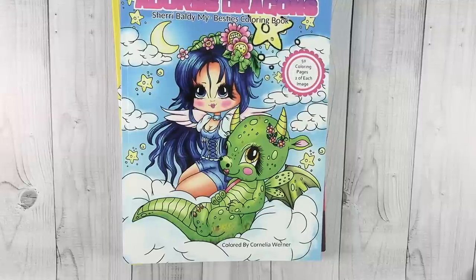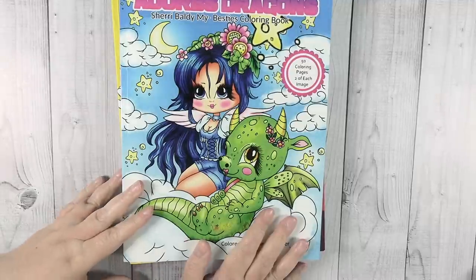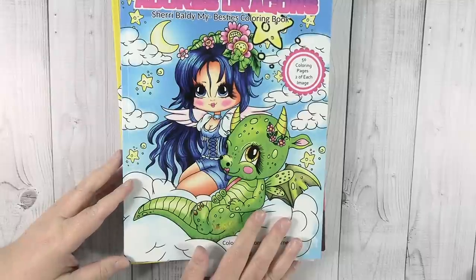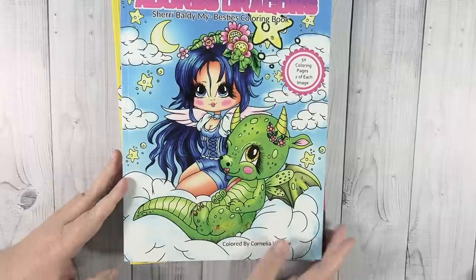Hey guys, it's Shannon. Welcome back to the channel. So today we are going to be talking about coloring books and more specifically, actually using the coloring books we own — or that I own at least — but I'm hoping some of you will join me in this. If you're like me and you love coloring, you probably love coloring books and have purchased a lot of them. And what we tend to do a lot of times — definitely what I tend to do — is purchase way more than I actually use them.